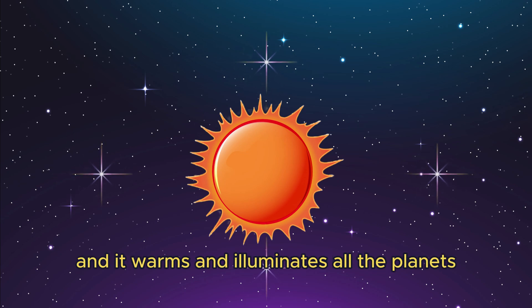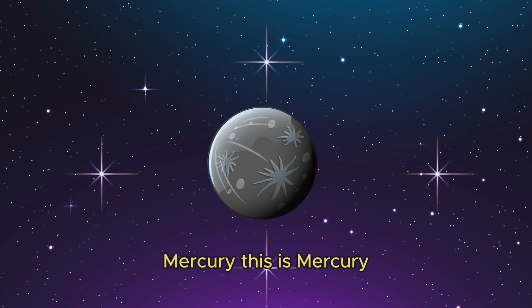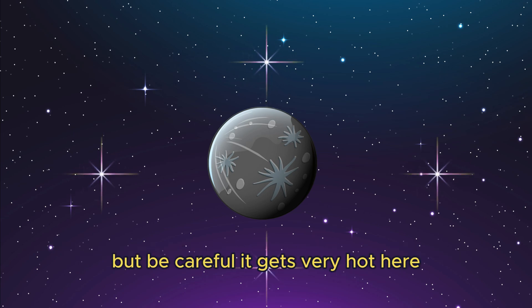It warms and illuminates all the planets. Now let's look at the planets. This is Mercury. It is the smallest planet and the closest to the sun, but be careful — it gets very hot here.